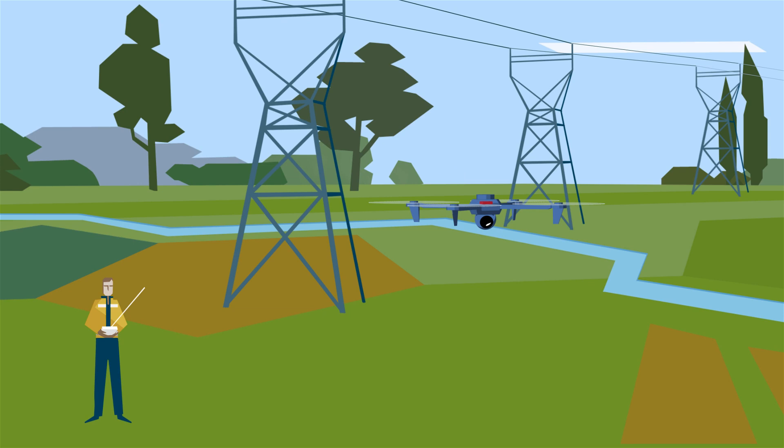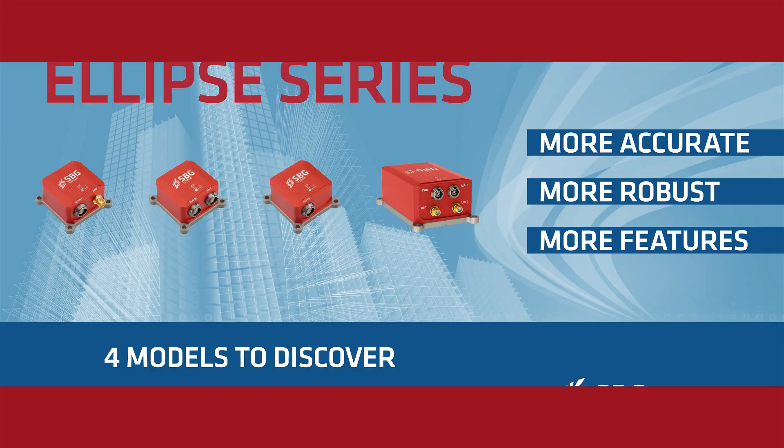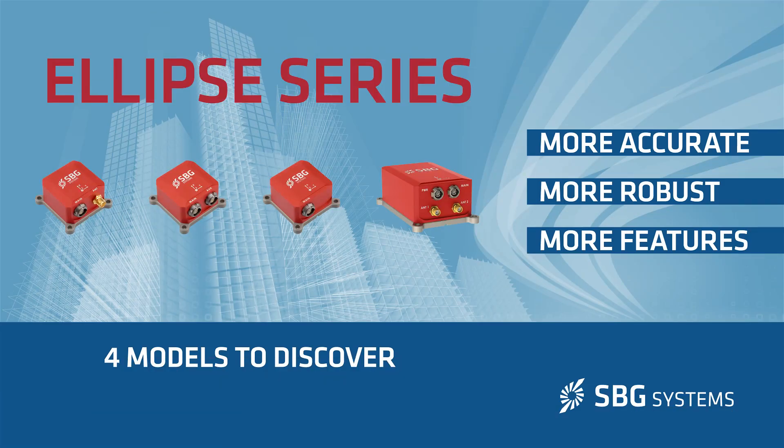Upgrade your project with the amazing Ellipse series.